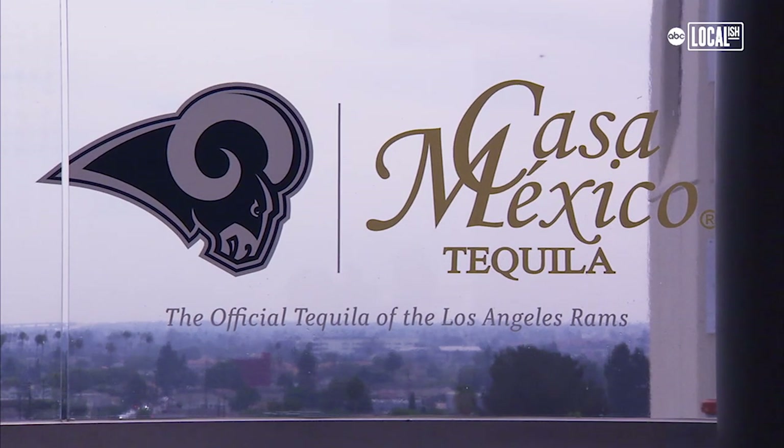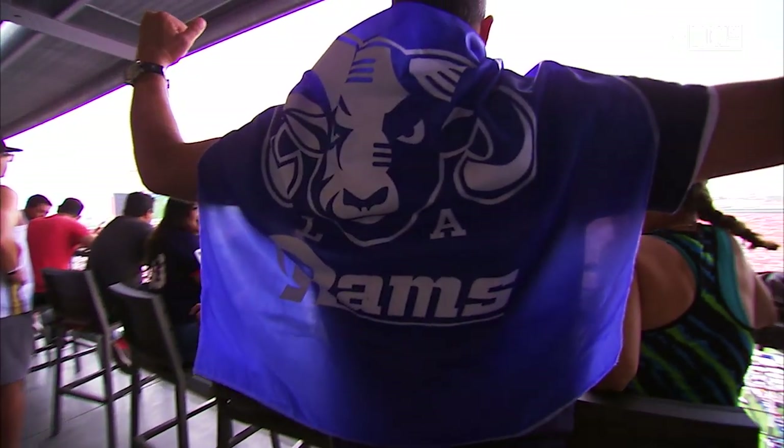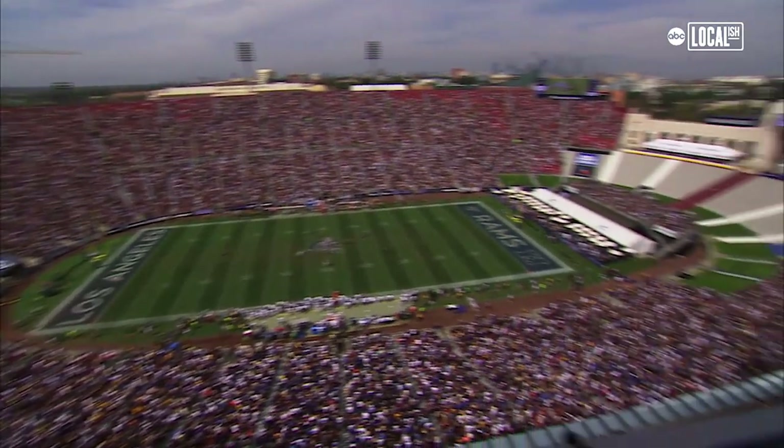I grew up a Rams fan and an Angelino. Casa Mexico is a part of the Rams, which is one of the biggest iconic brands in the world, especially in the NFL. We've got everything all exclusive right here — everything is top shelf. The food is outstanding. The view — look at this view right here. I'm loving all of it.